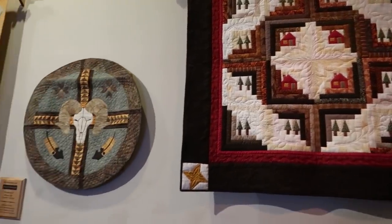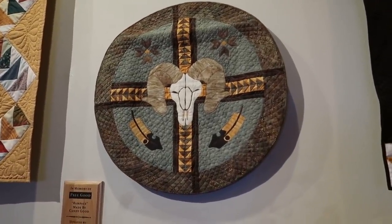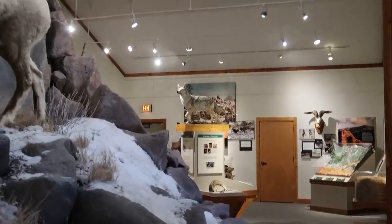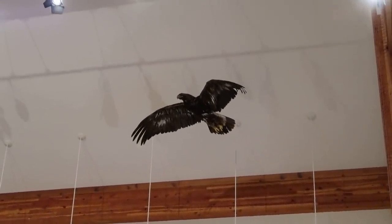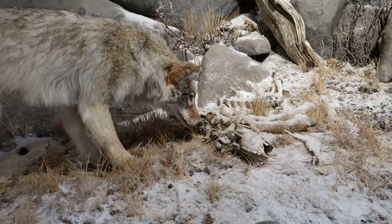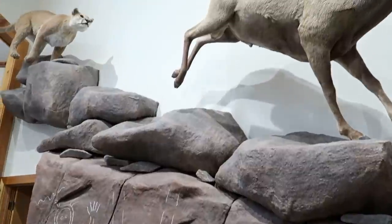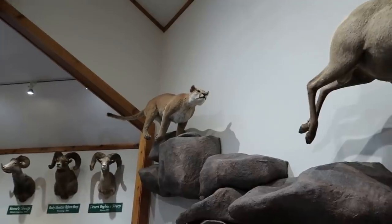Look at this — got a bighorn sheep quilt. That's interesting. It's a sheep's horn carved into an eagle. I didn't even notice that big hawk circling above. You can see this coyote scavenging the dead sheep remains. This sheep right here is running away from this vicious mountain lion.